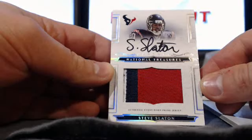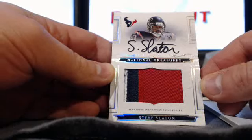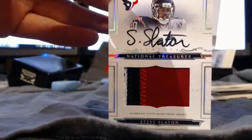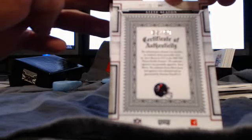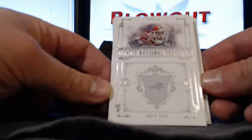Then we go to the Texans — this goes out to Nate, if you're watching. Steve Slayton, three-color prime patch auto. Very, very nice card — 2 of 99. Most of these RPAs are 2 of 99, and the fact that we hit two out of 25 in the first box of pretty nice players is pretty sick. The last card is just a base card of Lee Evans.